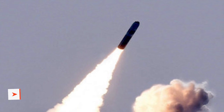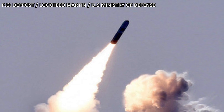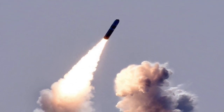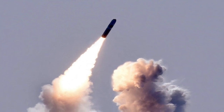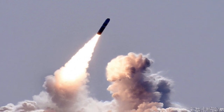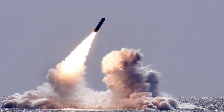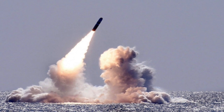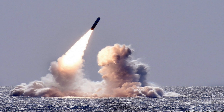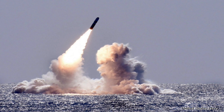The Trident II missile has a speed of approximately Mach 24 in the terminal phase and a range of around 7,500 miles or 12,000 km. It currently has an accuracy of 90 m CEP, making it one of the most accurate long-range strategic missiles in the world. There have been 161 successful test flights since design completion in 1989, with fewer than 10 failures, demonstrating solid reliability.